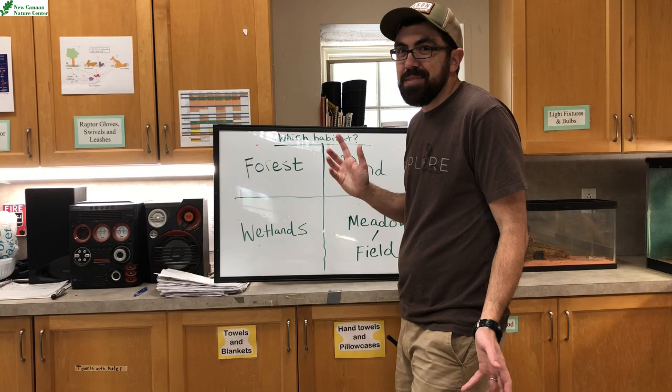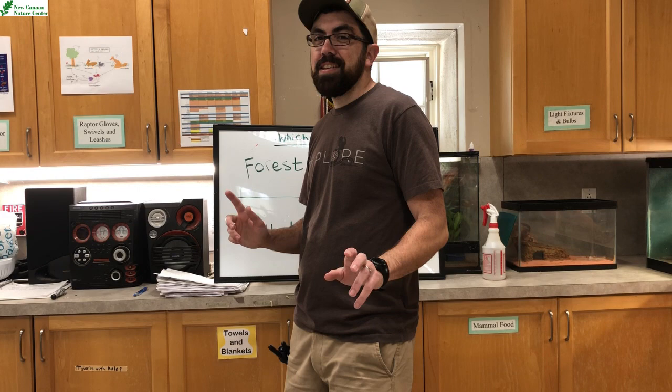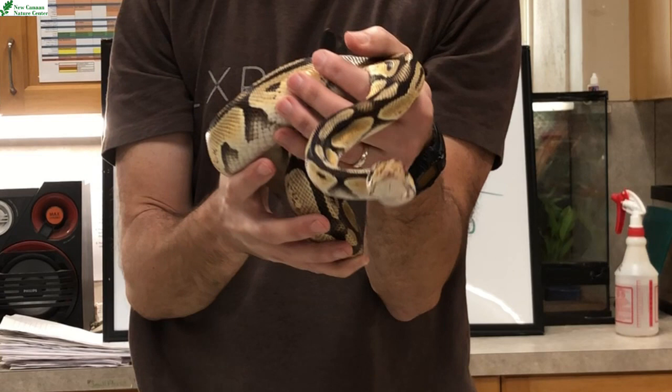I'm going to give you some clues. This animal has no feet. This animal does not have fur as a body covering. It has scales. Any guesses? You probably guessed right off the bat when I said no feet and scales. He's coming around the corner in one, two, three. I'm going to try to get him close to you guys so you can see. This is Nico, Nico the ball python.